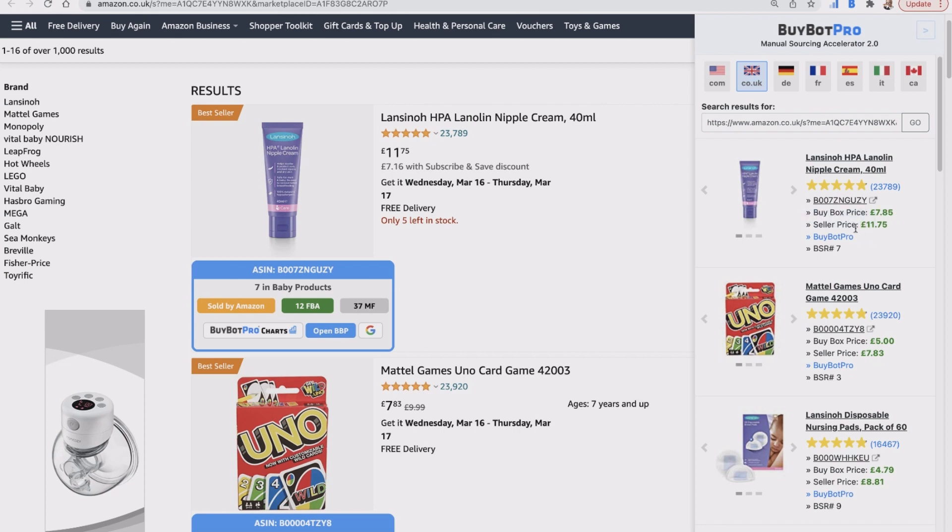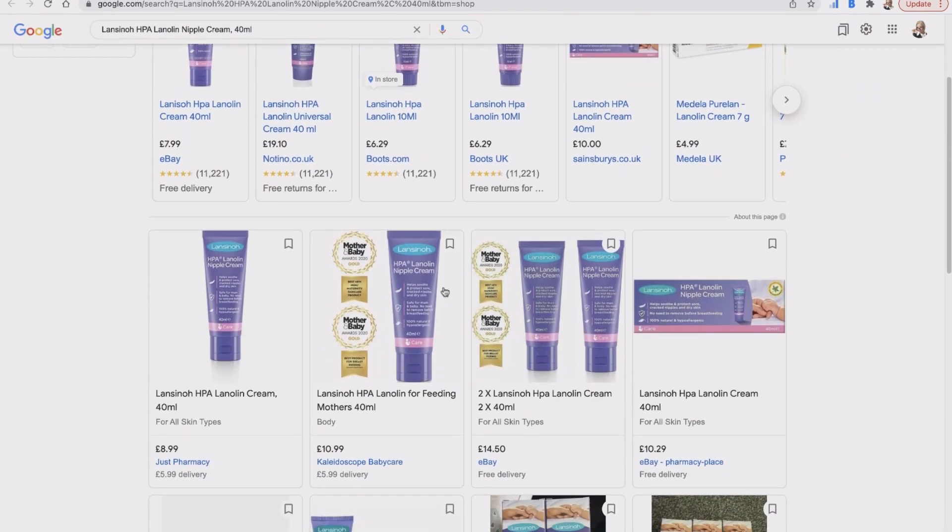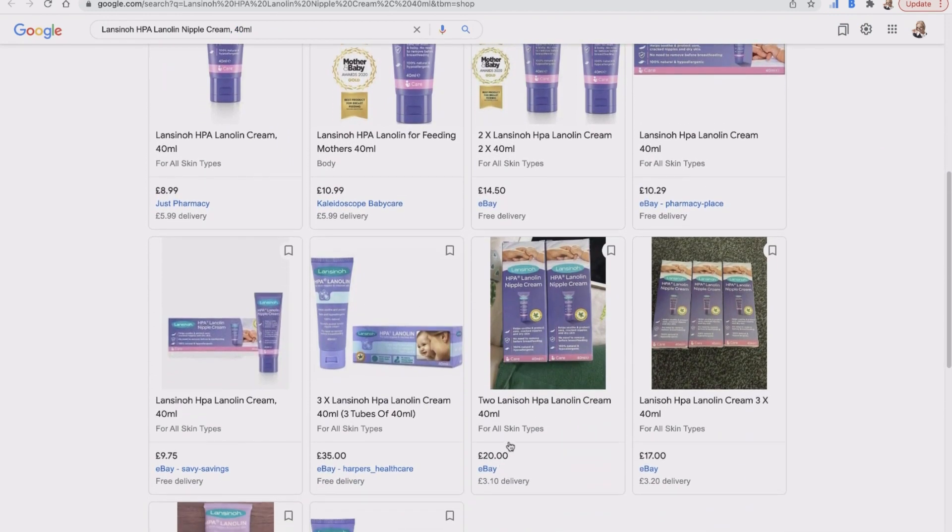That seller potentially paid £11.75 for the product, but the current buy box is only £7.85, so you'd have to buy it for around two or three pounds to get a deal. If you thought you could do that, you could open Google Shopping and see if there's anywhere to buy it cheaply — or perhaps in a pack that makes it cheap enough. For example, three for £17 on eBay, though be cautious: don't source from random eBay sellers, only from named stores.